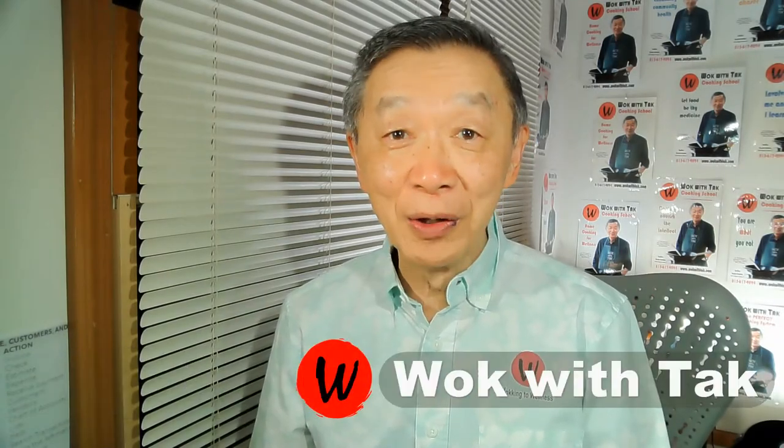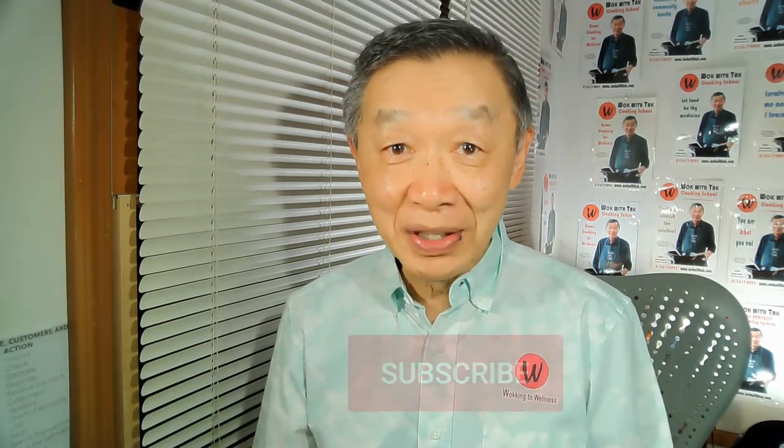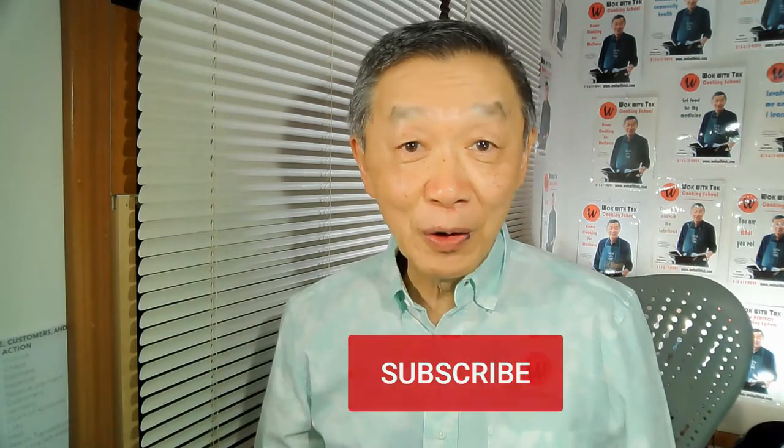Hello, this is Ta Chung from Walk with Ta. Welcome to my YouTube channel. If you enjoy this video and would like to receive notifications of my future video postings, please subscribe. In this video, I would like to show you how to stir-fry what I would call a perfect broccoli dish.